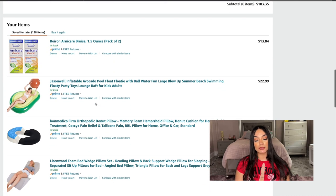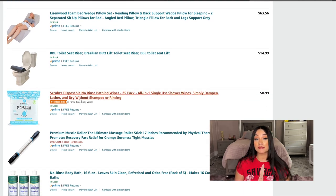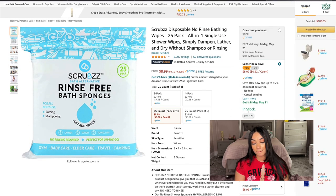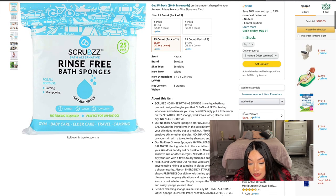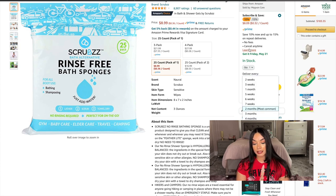Next up are disposable no-rinse bath wipes. After a tummy tuck and BBL you can't shower right away and you'll feel icky because you'll be bleeding. These rinse-free bath sponges — dry without shampoo or rinsing — are only $9, so I'm getting one pack. I'm also doing two screen recordings so I don't want to stop the audio.